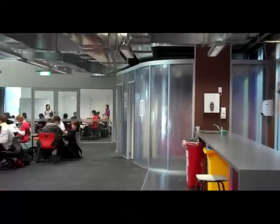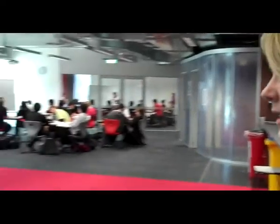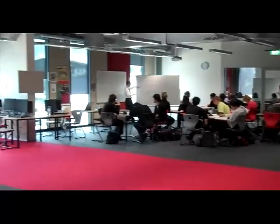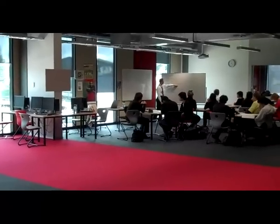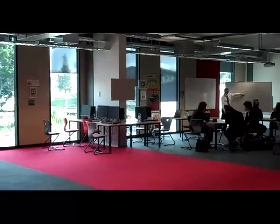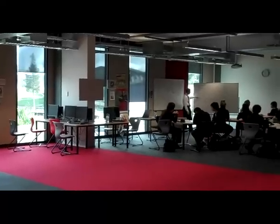Over in this area is the wide open plan learning, which is very different from most other schools. You can join two clusters together, or if you wanted to work by yourself you could shift a desk over here. We've also got computers which is really easy for us to access and gives us freedom in our learning.